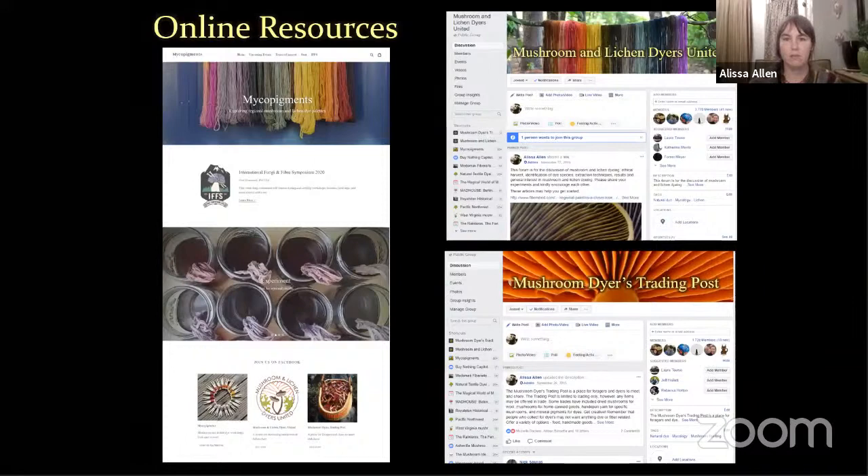There are a few online resources. Mine is mycopigments.com — you can check out what I'm up to these days. With COVID, I'm laying low and working on projects at home, but I do plan to come up with some small-scale, socially distanced workshops with just a handful of people. I'm always interested in helping new dyers learn what they're working with in their own regional dye palettes. And I do most of that outreach on Mushroom and Lichen Dyers United, which is up to over 9,000 members. It's so exciting to see all the progress over the last 10 years in mushroom dyeing.